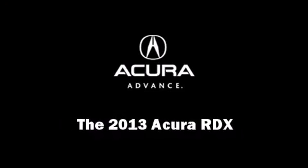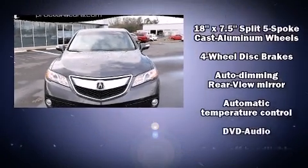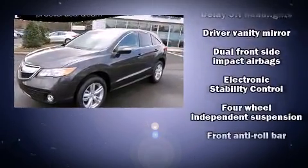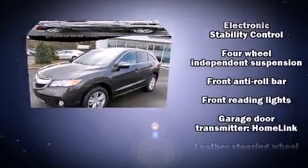Treat yourself to a test drive in the 2013 Acura RDX. Smooth gear shifts are achieved thanks to the refined six-cylinder engine, providing a spirited yet composed ride and drive.